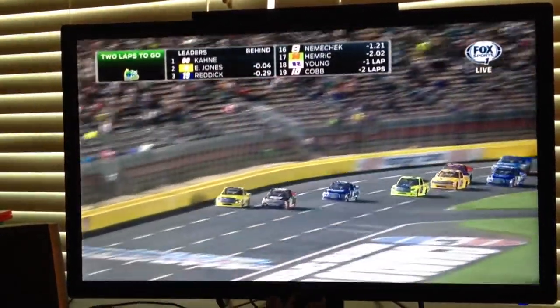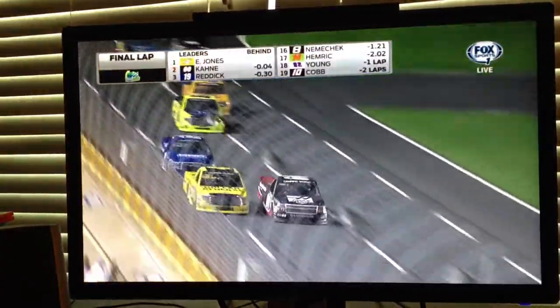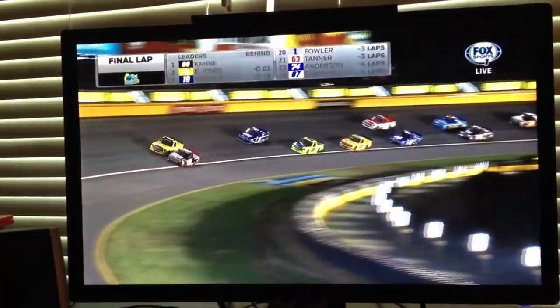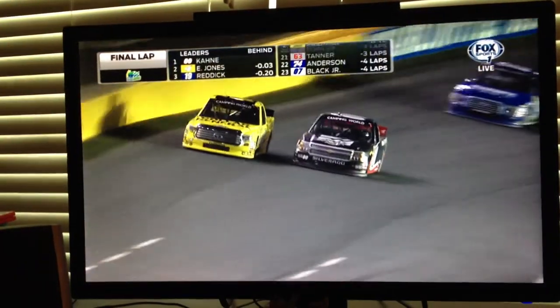It doesn't get any better than this in NASCAR. Final lap. Next flag ends it — whether it be the caution or the checker, advantage Casey Kane into one. Eric Jones stays right there, right in his quarter panel. They're steady even off of two.